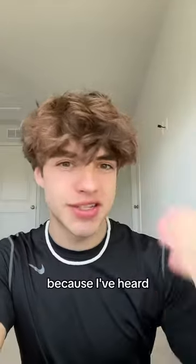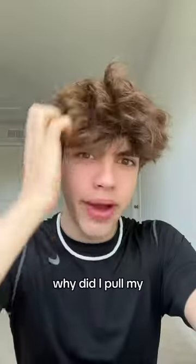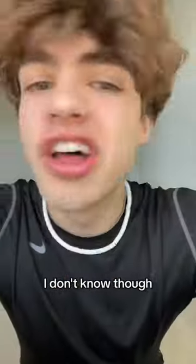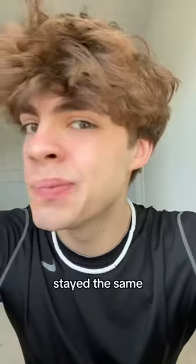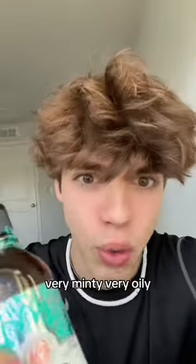I spit that in the toilet because you're not supposed to put oil down your sink drain. Here are the after results — the lighting kind of changed because I feel like I did it so long. Let me know if you guys think my teeth got whiter or stayed the same. I would say it's definitely an acquired taste — the actual taste of the wash itself is very minty and very oily.